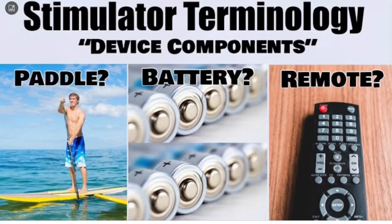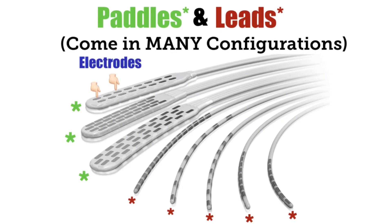You're also going to want to look at the company's lead and paddle portfolio. I'll put a link in the description to a previous video I made breaking down those two concepts, because I know it can be a bit confusing. Essentially, the more lead and paddle configurations a company offers, the better.